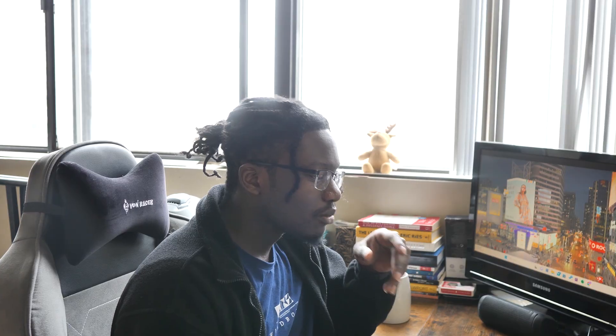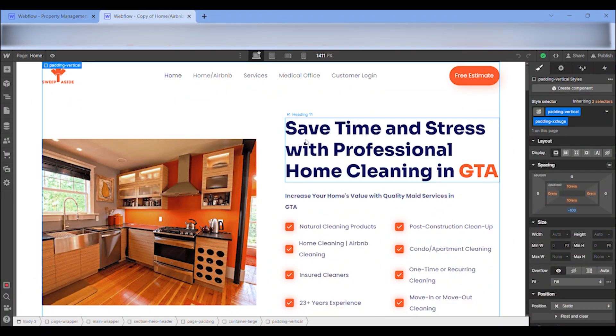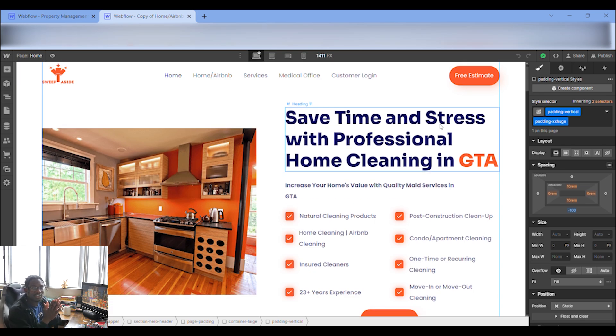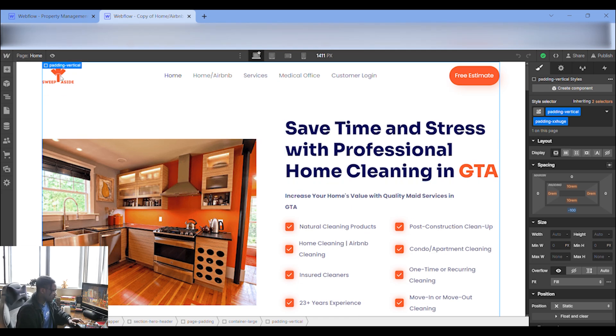This template is based off my own cleaning business called Sweep Aside. It's fairly simple in terms of putting everything together. When it comes to creating websites, understand that people go to school for this and spend thousands of dollars — but I'm going to condense this as much as possible. If you have any questions, just let me know.